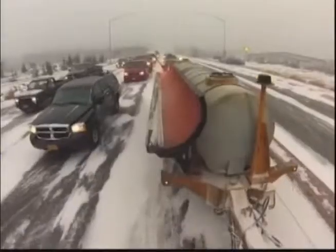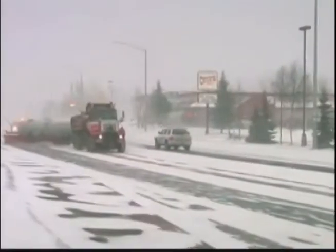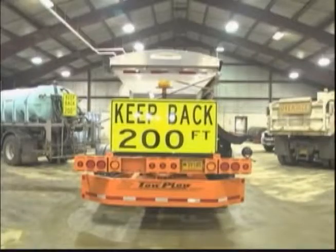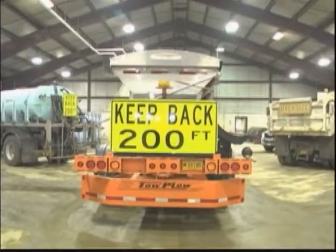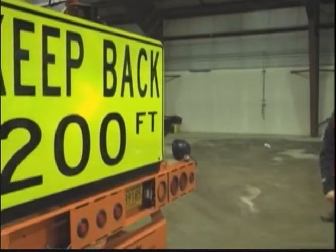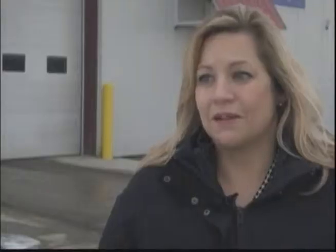DOT officials say that the truck's ability to plow more snow will make the streets safer for Fairbanks at a more efficient rate during snow days, though they asked drivers to keep a good distance from the trailer while it's on the road. The sign on the back says keep back 200 feet — and that would be my suggestion.